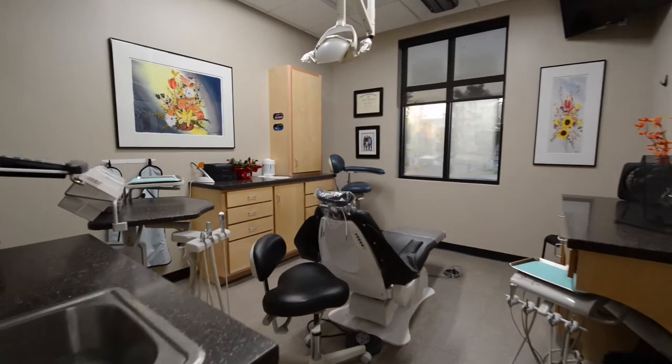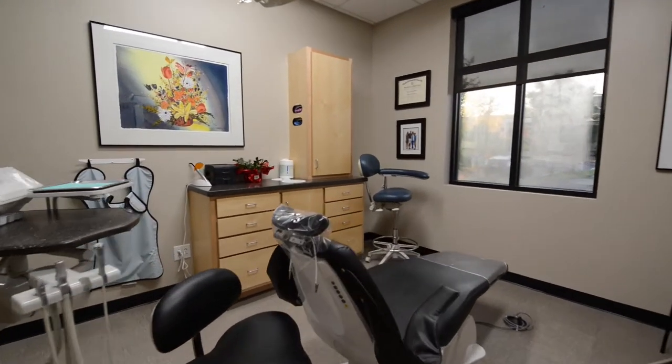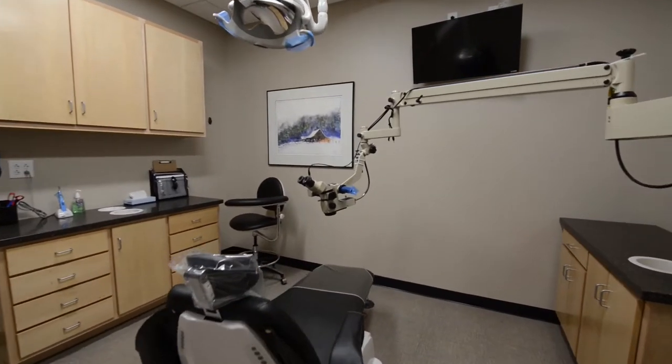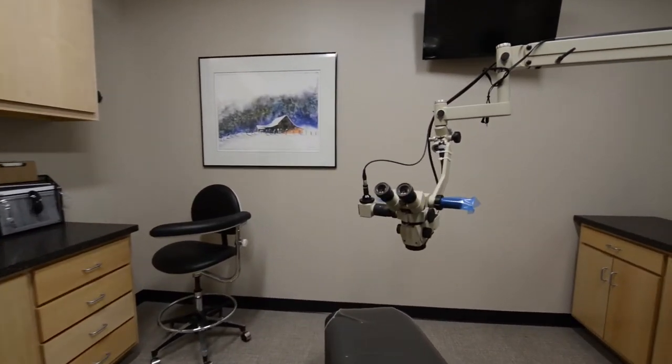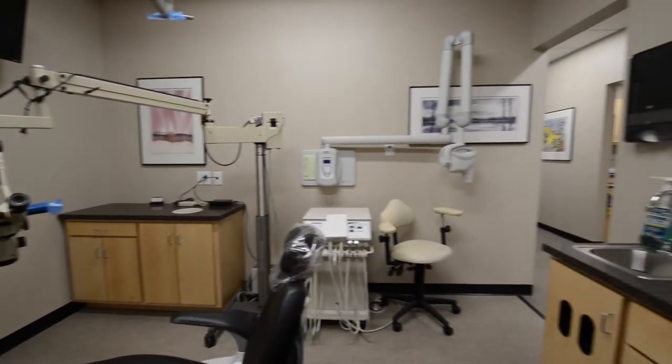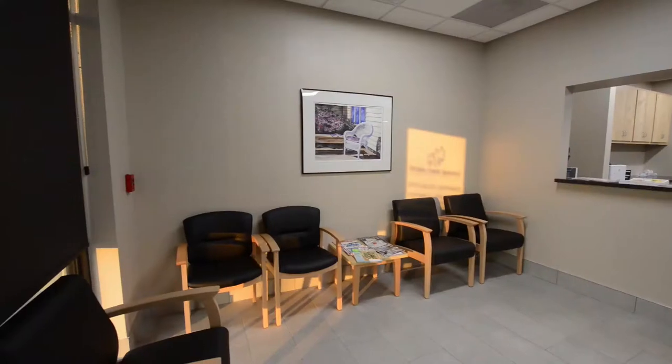The facility was engineered to enable both general dentists and dental specialists to collaborate with each other, treating patients with complex needs. Patients needing to see a periodontist for bone or gum disease or an endodontist for root canal therapy can have a separate entrance and waiting room.